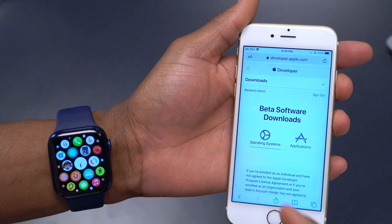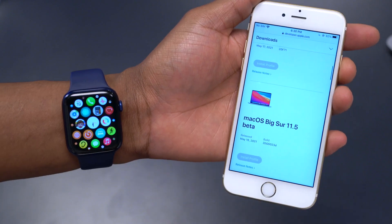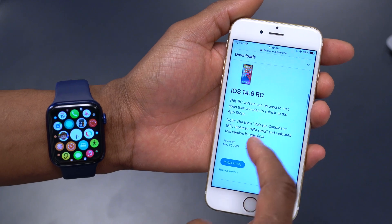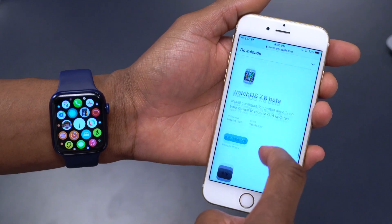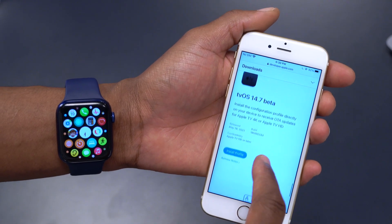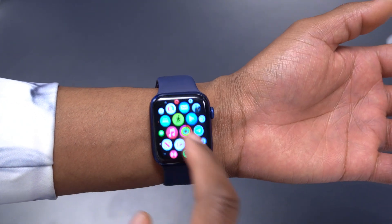On the Apple Developer Beta website, you can see the other updates released today: macOS Big Sur 11.5 Beta 1, iOS 14.7 Beta 1, iPadOS 14.7 Beta 1, WatchOS 7.6 Beta 1, and tvOS 14.7 Beta 1. All these updates came out today, so let's go ahead and see the software changes that came with this update.